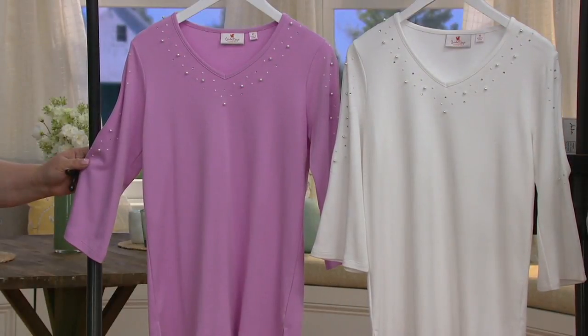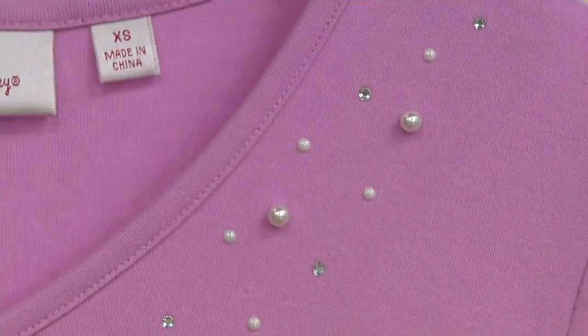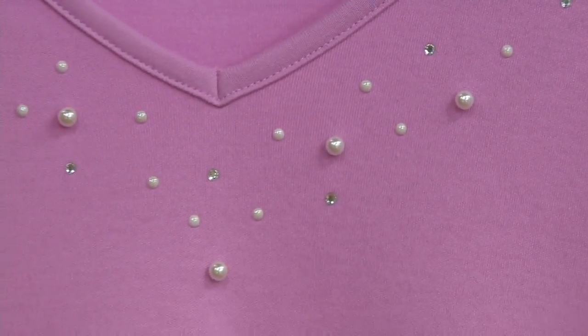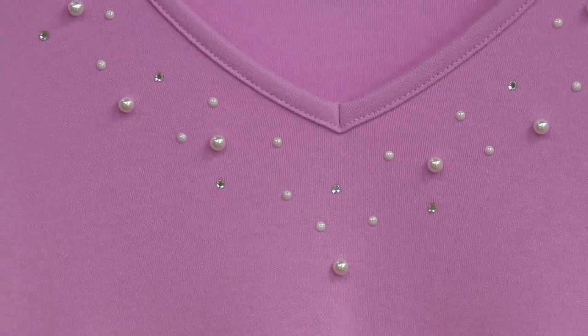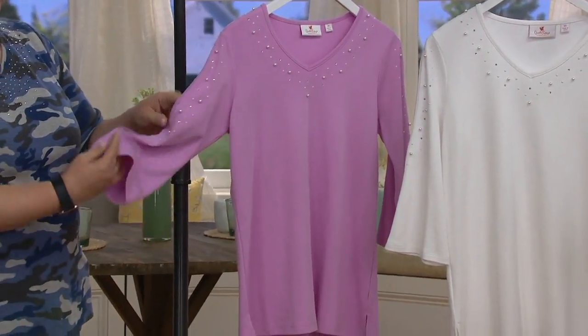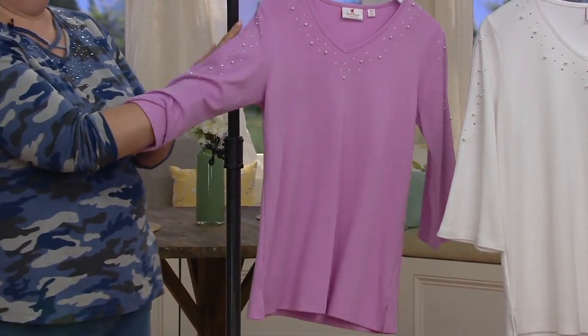The other option is lilac ice — small through large, all available in the lilac ice. Beautiful. Angel, signature fabric, our 60-40 cotton poly, but the pearls we're seeing for the first time in the show.